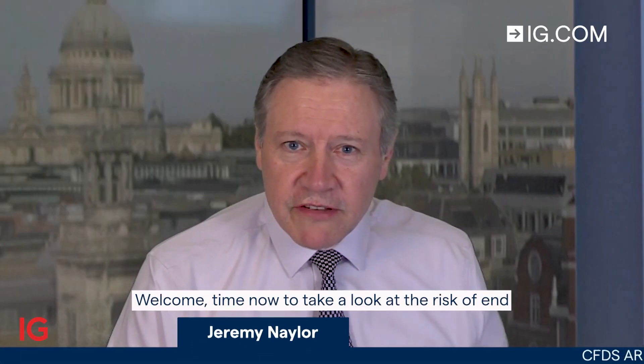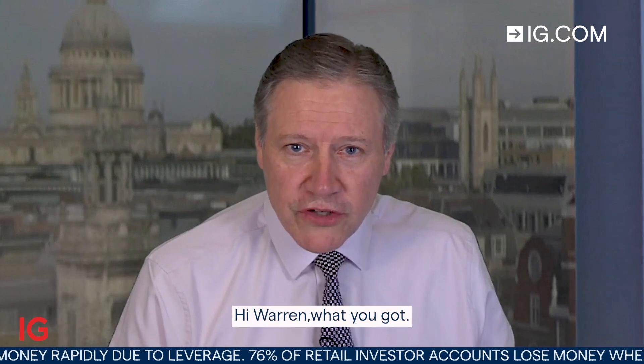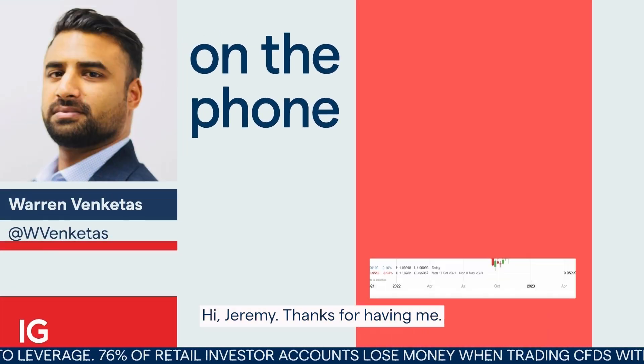Welcome. It's time now to take a look at a risk event for the week starting Monday the 27th of February. We're off to our Johannesburg newsroom, joining Warren Venketas from Daily FX with a view of an event to watch out for next week. Hi Warren, what you got? Hi Jeremy, thanks for having me.